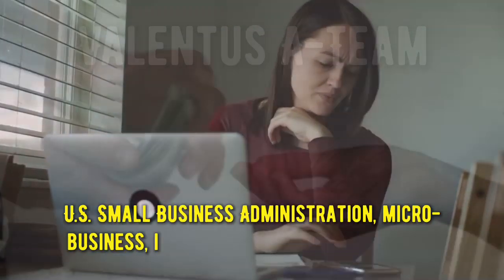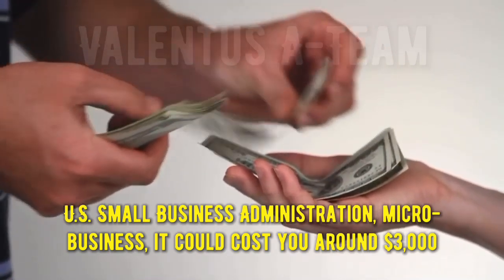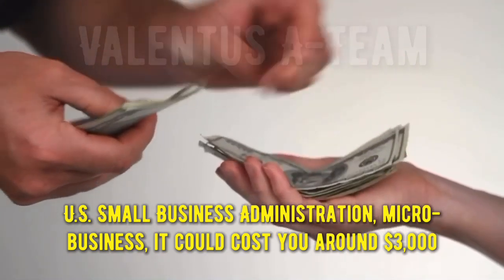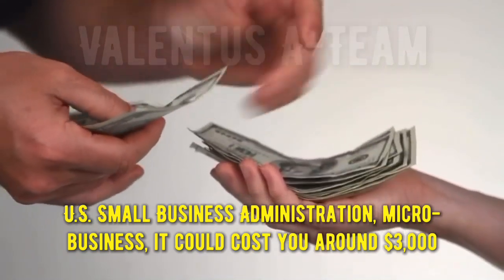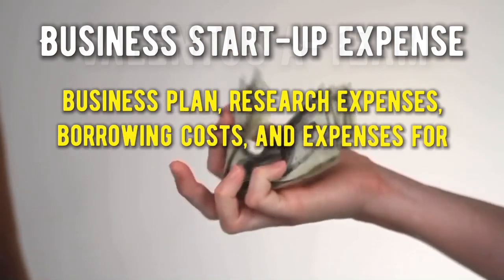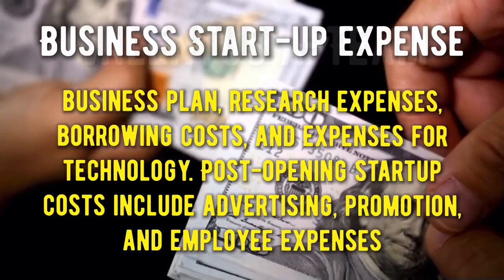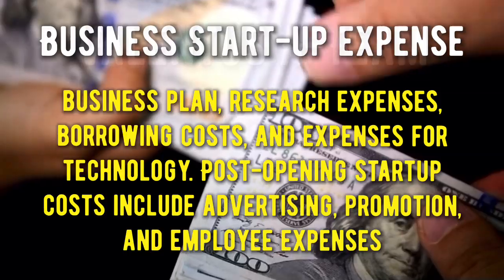According to the US Small Business Administration, if you start a micro business, it could cost you around $3,000, while most home-based franchises cost $2,000 to $5,000 to start. Startup costs are the expenses incurred during the process of creating a new business. Pre-opening startup costs include a business plan, research expenses, borrowing costs, and expenses for technology. Post-opening startup costs include advertising, promotion, and employee expenses.